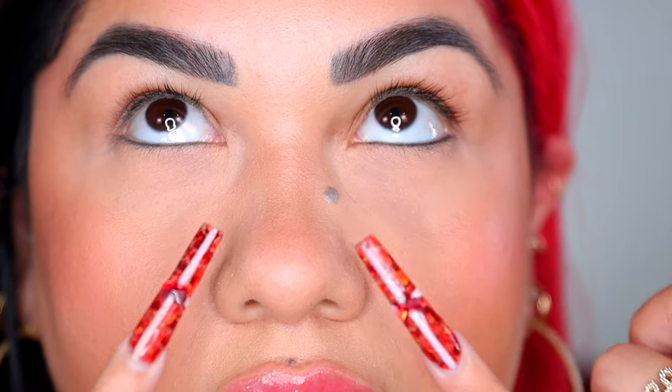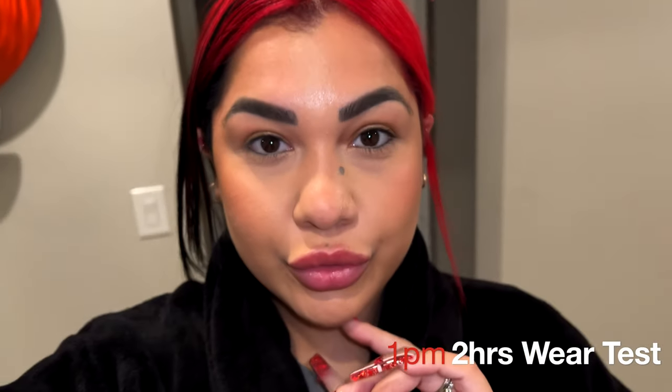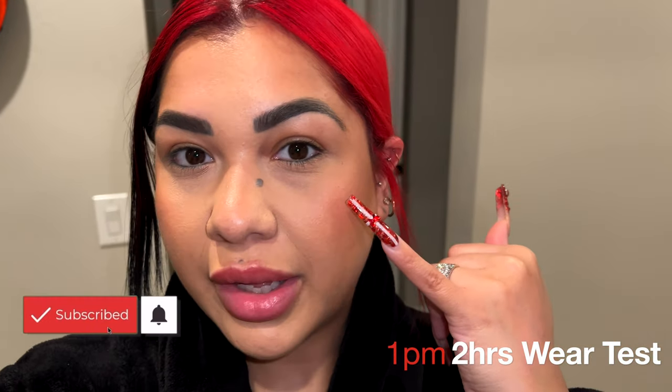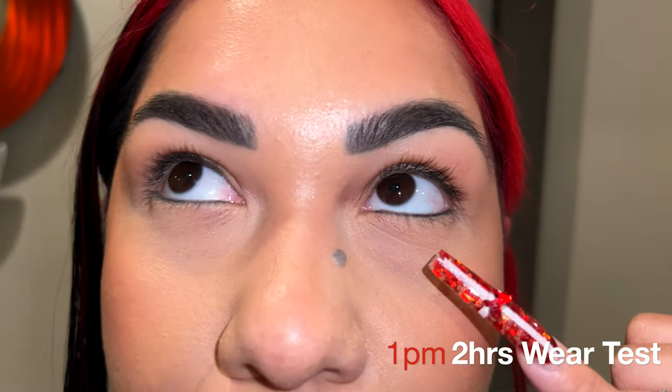I wanted to come back quickly after doing my base — I still have to do my eyes but I wanted you to take a look. I already had the concealer on for about an hour, maybe a little bit more. Now about four hours in, I do see the darkness under my eye starting to come back a little, and as time passes I see the darkness a little bit more, and it's also creasing a tiny bit in the inner corner.